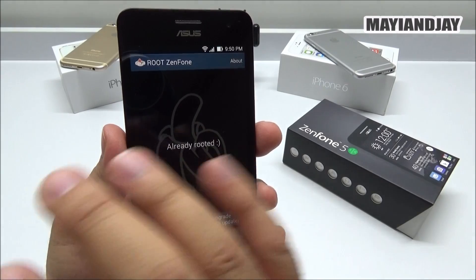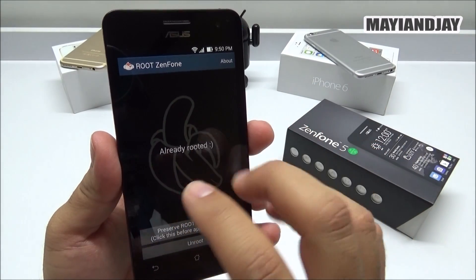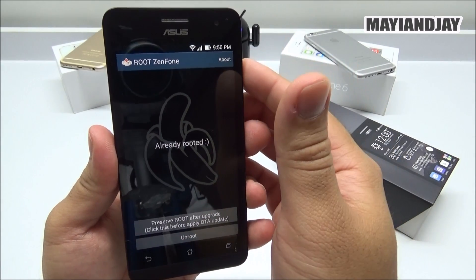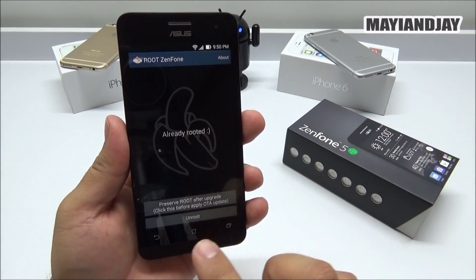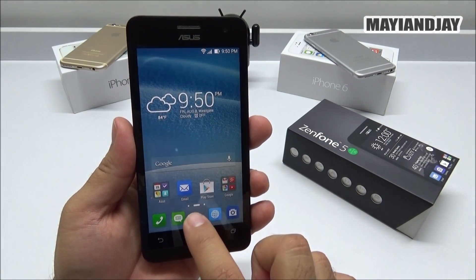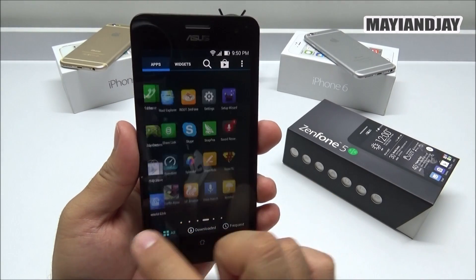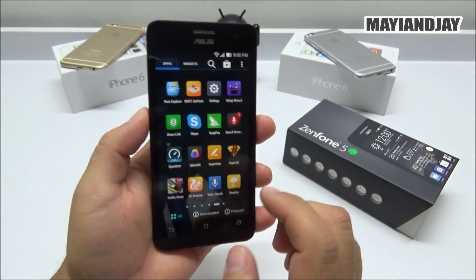Once you root it, it's going to take about two to three minutes and then prompt you to a demo mode. Make sure that when you reach that demo mode you turn off your device, turn it back on, and then you're going to see a few things happening on your device. Just leave it alone, and once it's done you'll find Superuser in your app tray, which is the good news.